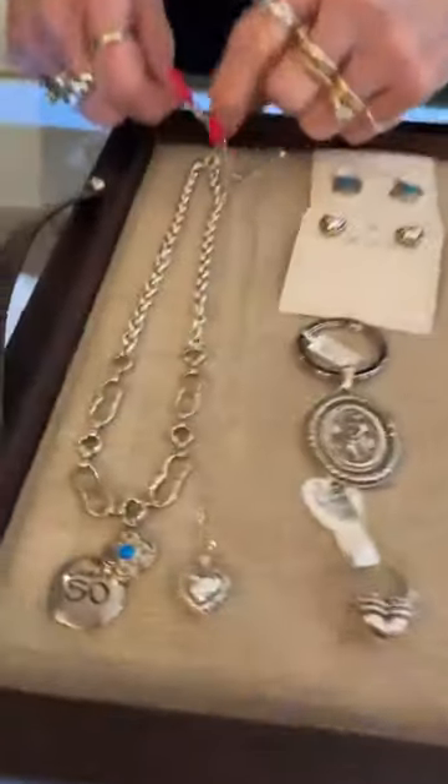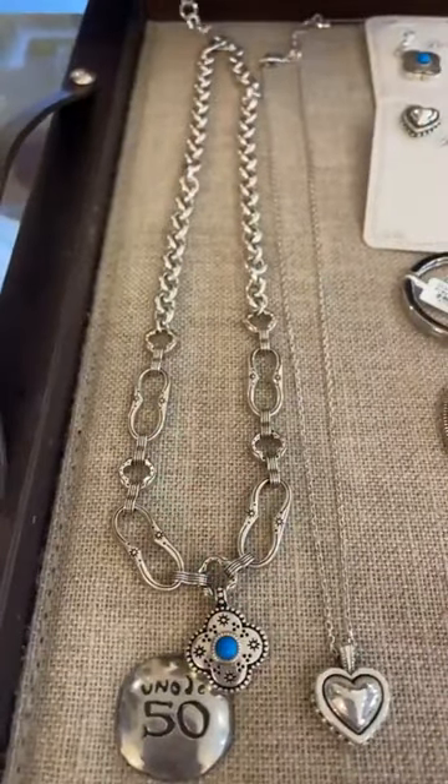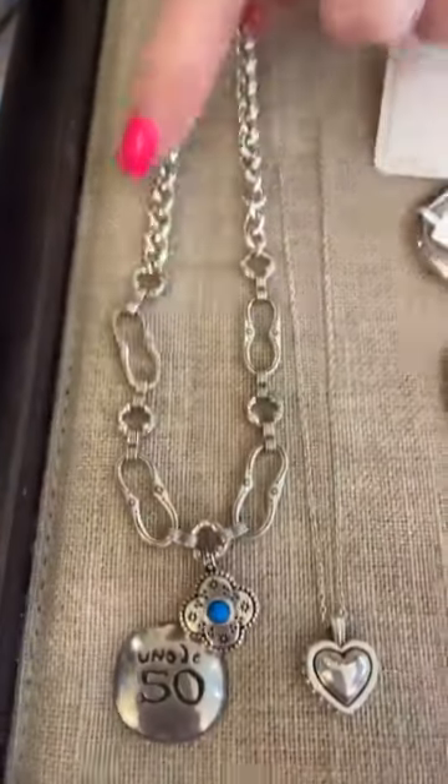Hi everybody, happy Monday — rainy dreary Monday — but here we are with more new Brighton to show you and a little bit of a restock. First off we have the mosaic necklace, which I love, with a little bit of turquoise. It is $138 and I love the length of it, really cool.